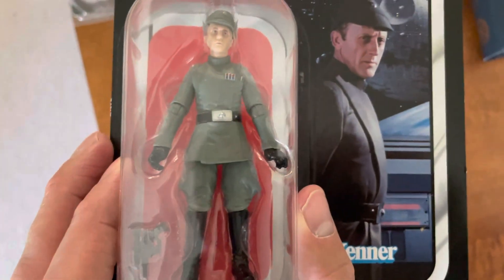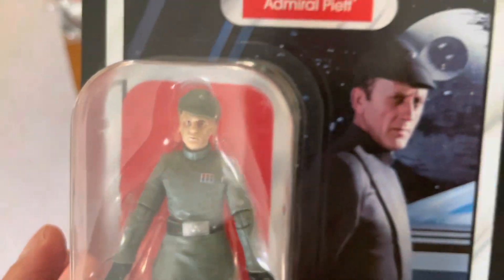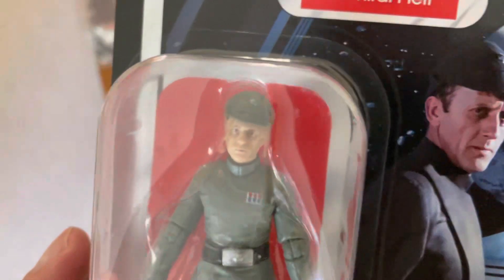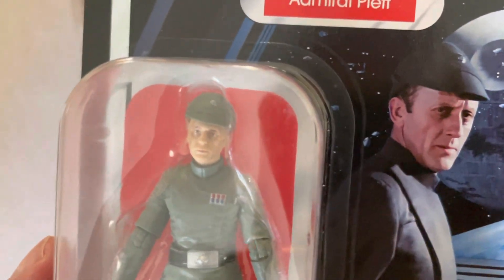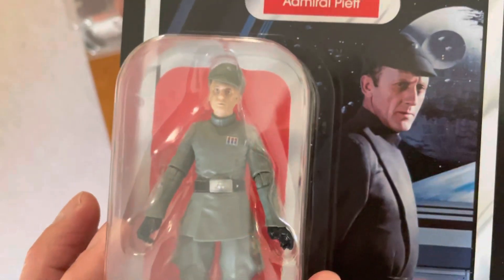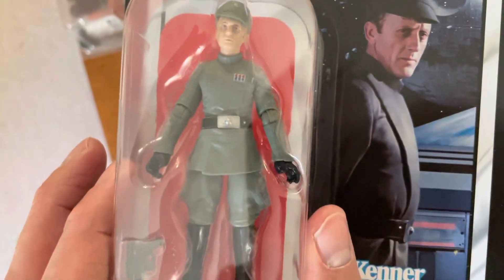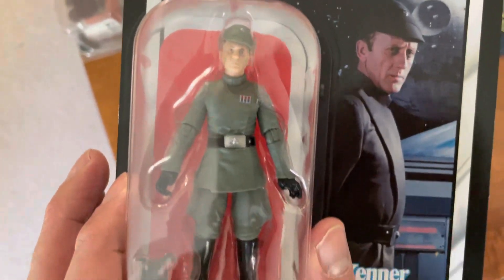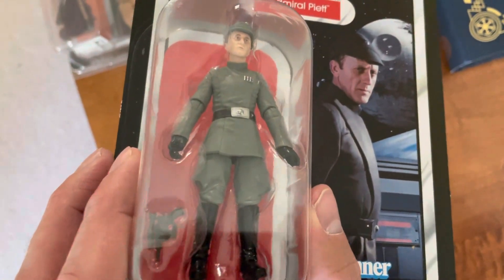That's a pretty good likeness — look at that. Maybe they could do more on the face in the future, but that's more than good enough. Some people have commented about his hat — I forget what it's officially called off the top of my head — but very nice overall.